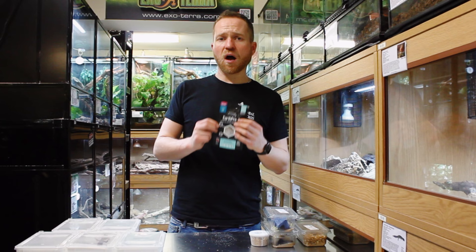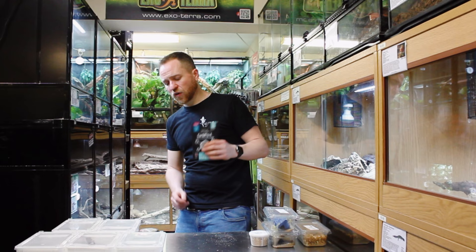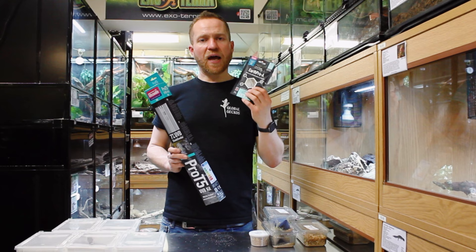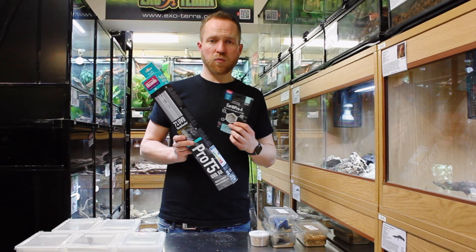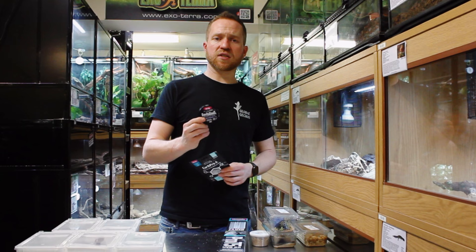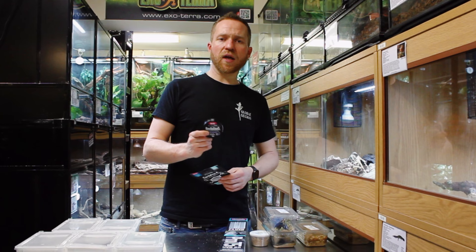As with all reptiles, provide an additional calcium supplement. We use Arcadia EarthPro-A paired with a good UV light — we always provide the Arcadia Shade Dweller, on during the day and off at night. That combination of UVB and a non-D3 supplement works really well for us and is what we recommend. From time to time — especially for egg-laying females — you may also want to provide additional dietary D3 using something like Arcadia Revitalize D3: about once a fortnight as standard, and once a week for egg-laying females.